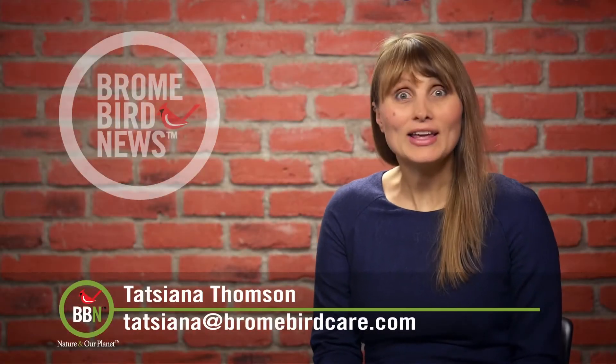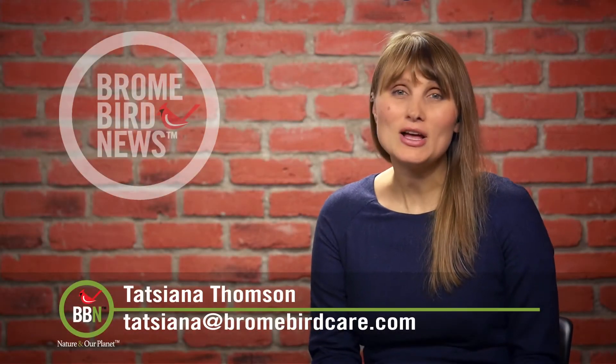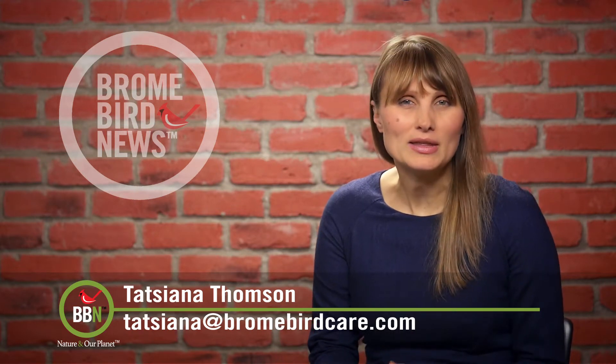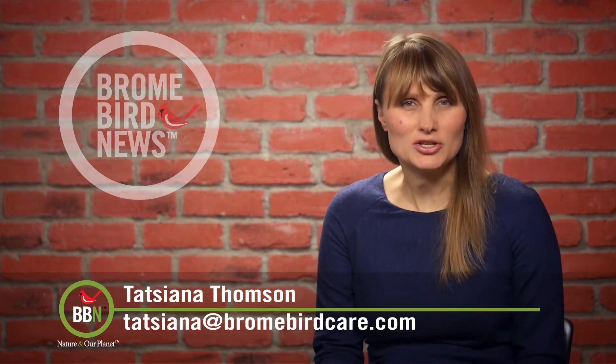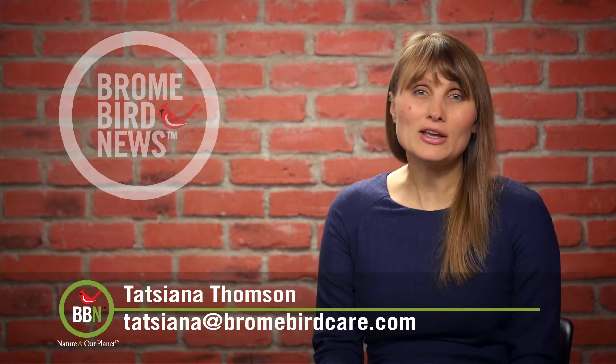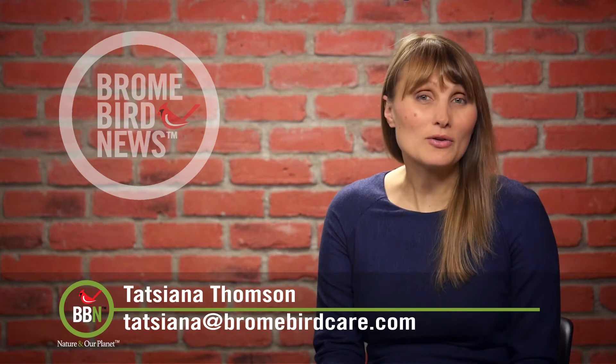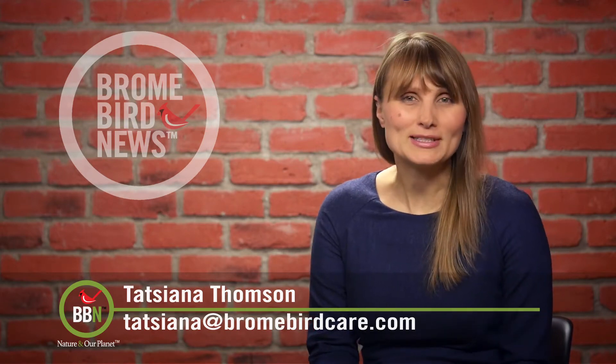Hello everyone, welcome back. I can't believe it's already April. For some people, the spring officially arrives when they hear geese up in the air, or maybe when chickadees change their songs. For me, it's when I hear grackles and red-winged blackbirds sing together. I was walking around the block yesterday and I just had to film them. Enjoy it.